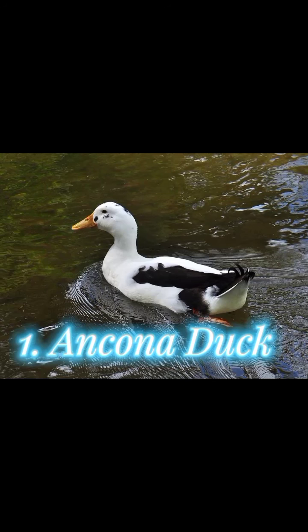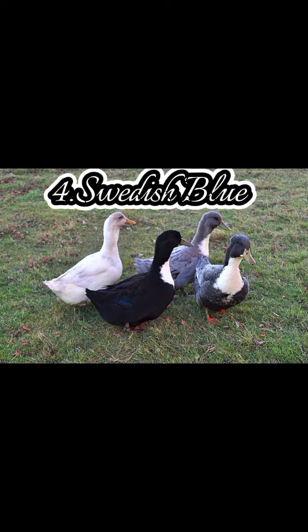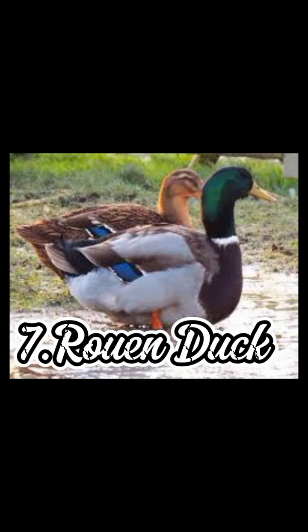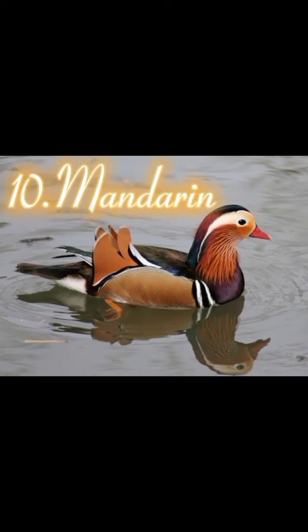One: Kona Duck. Two: Saxony Duck. Three: Magpie Duck. Four: Swedish Blue. Five: Cayuga Duck. Six: Silver Appleyard. Seven: Rune Duck. Eight: American Pekin. Nine: Harlequin Duck. Ten: Mandarin.